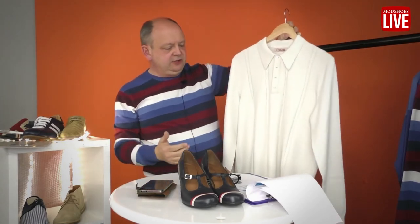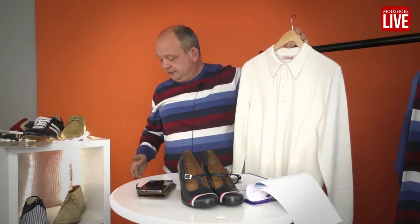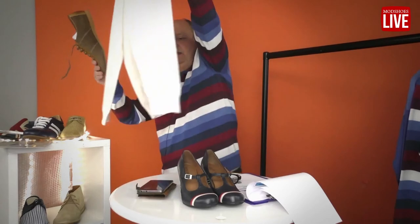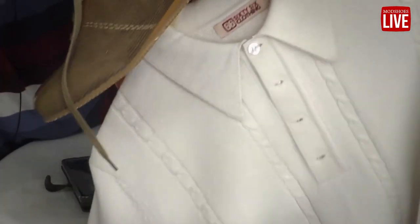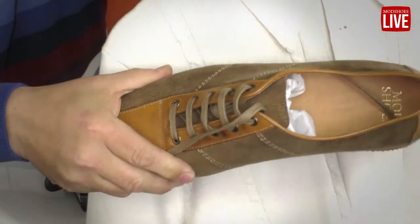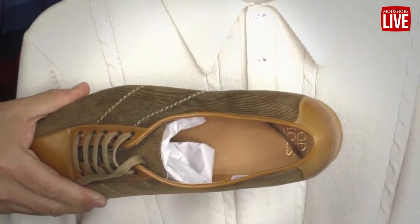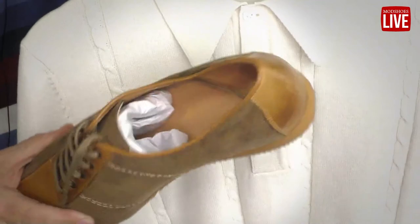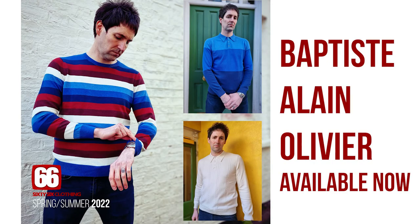You could certainly wear that with trousers and formal shoes, likewise you can wear it casually. You could wear it with a pair of Artwoods and a pair of jeans — white jeans even, though you might look like a cricketer. But you could put that back together — just very versatile styling options.